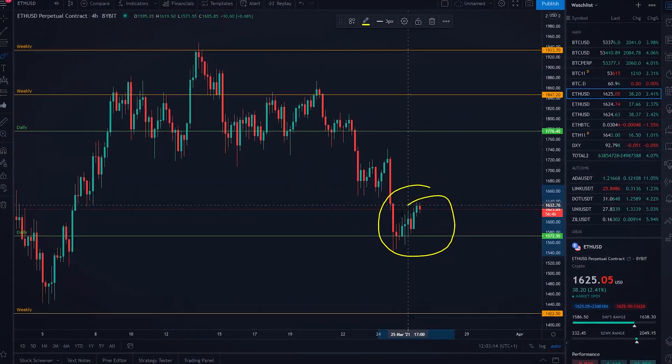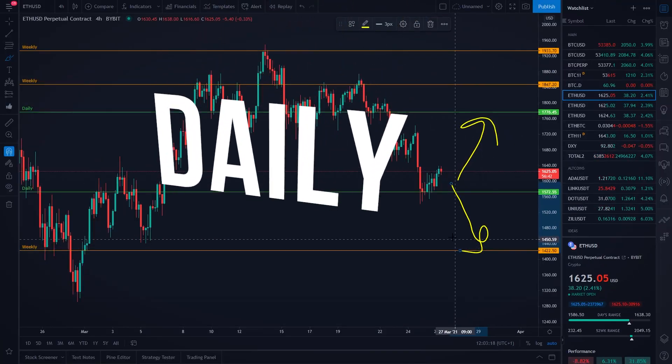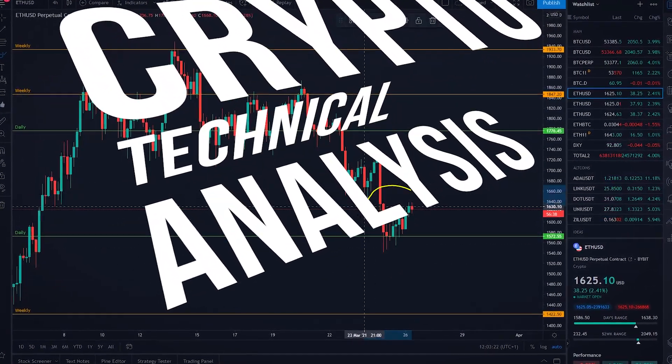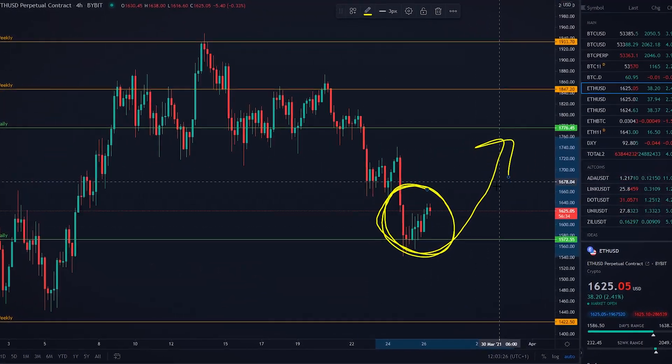Have you ever asked yourself, will Ethereum go up or down? Welcome to daily crypto technical analysis. You are watching Ethereum price prediction using technical indicators and price action.